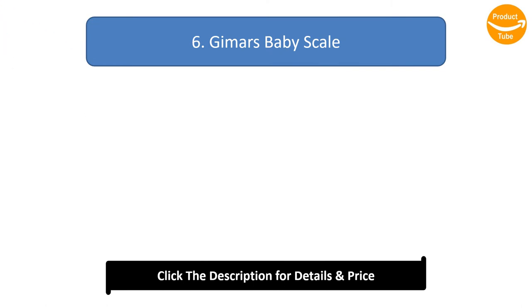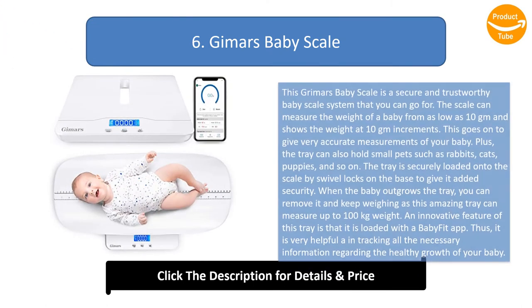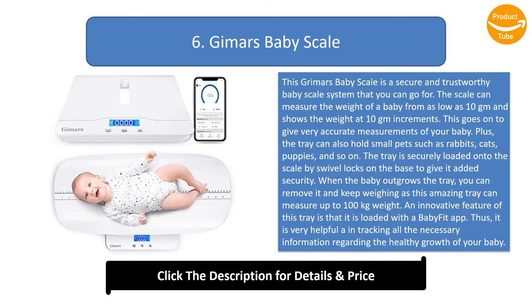Number 6: Grimmar's Baby Scale. This Grimmar's Baby Scale is a secure and trustworthy baby scale system that you can go for. The scale can measure the weight of a baby from as low as 10 grams and shows the weight at 10 gram increments, giving very accurate measurements of your baby. The tray can also hold small pets such as rabbits, cats, and puppies. The tray is securely loaded onto the scale by swivel locks on the base to give it added security.